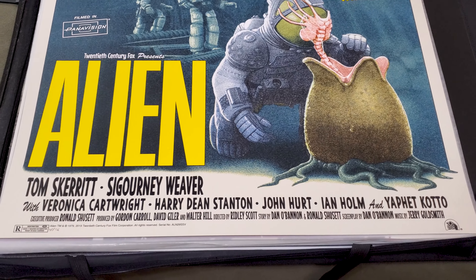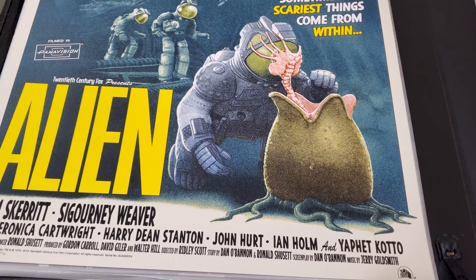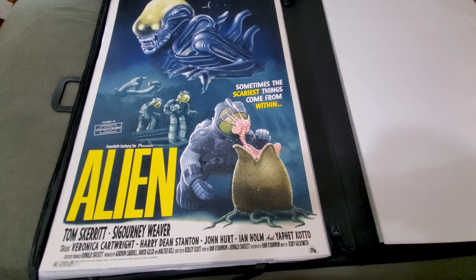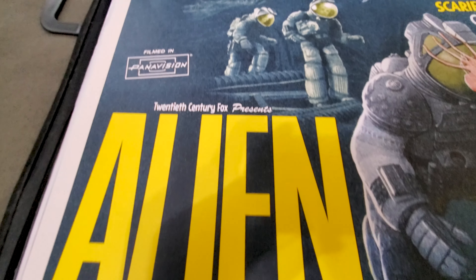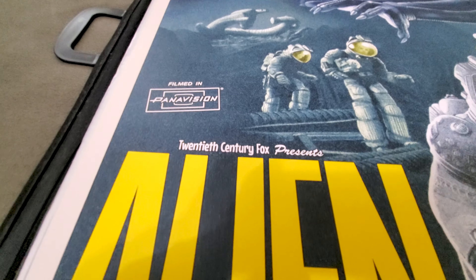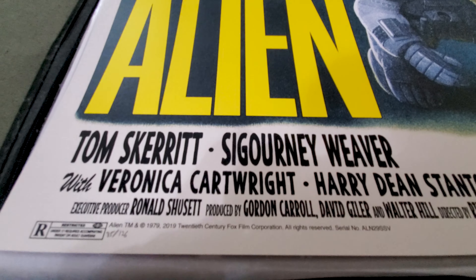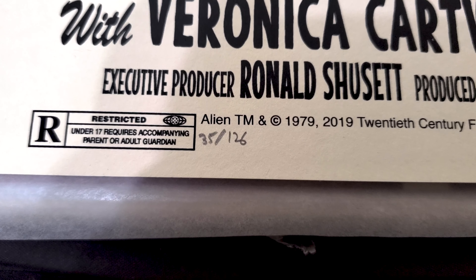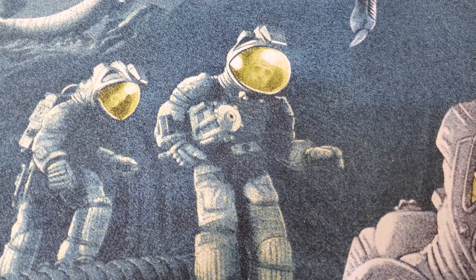Only 100 of these exist and I have number 68. I also just love, for those who have seen the movie, there are all these little Easter eggs in the actual print itself that I really enjoy looking at. And it's hard to tell because it is a bit glossy because of the plastic protective coating, but this looks like a painting.